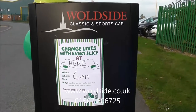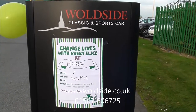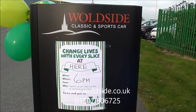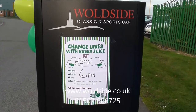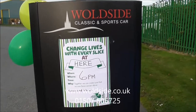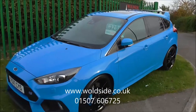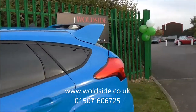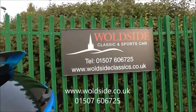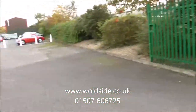Welcome to Worldside Classic and Sportscar. Tonight we're having our annual World's Biggest Coffee Morning in support of Macmillan Cancer Support. It should be a morning as the title says, but we're having an evening event and we're opening the showroom — our Classic Car showroom — to everybody who would like to come and donate. We've got the place looking tidy so I'll just give you a walk around to see what cars we've got for sale.